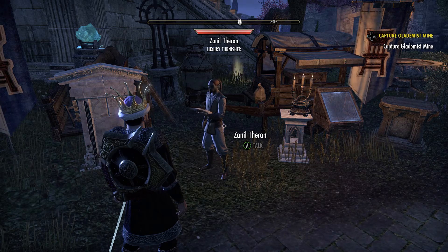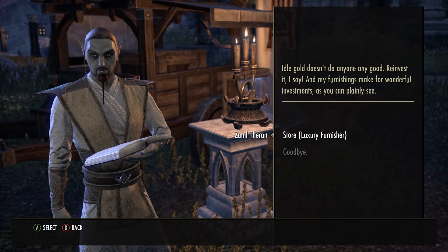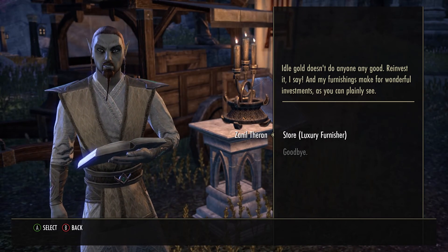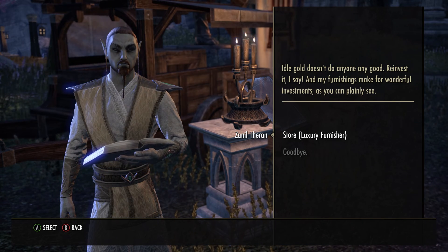Alright folks, that concludes what's in the Cold Harbor luxury vendor. If you like this video, please hit the like button and become a subscriber. I put out videos on Elder Scrolls Online each and every week, and I'll see you next time.